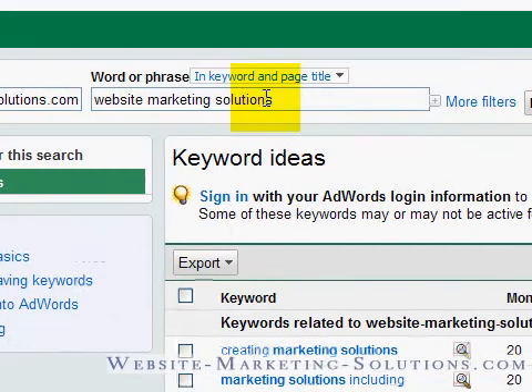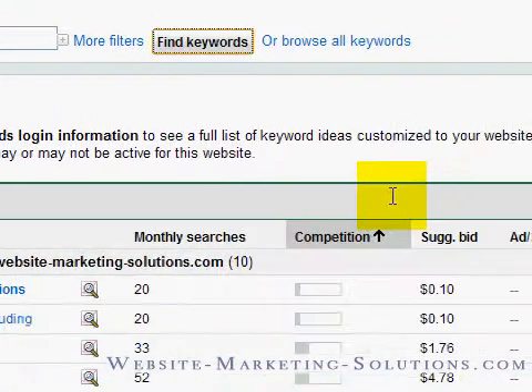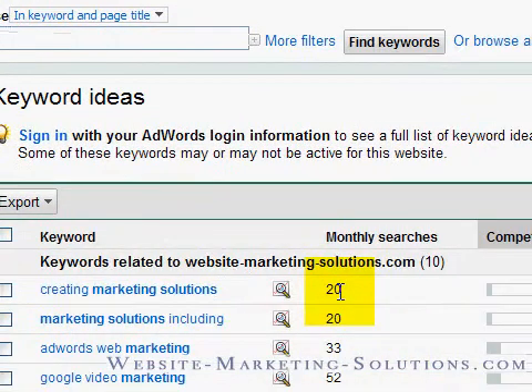So for 'website marketing solutions,' it's not showing me many words — just 10 out of 10. That's because it's a really tight phrase. What if we go wider? Let me try something broad because I want to show you one more important thing — let's try just 'marketing.'